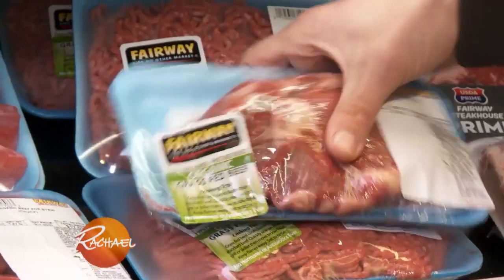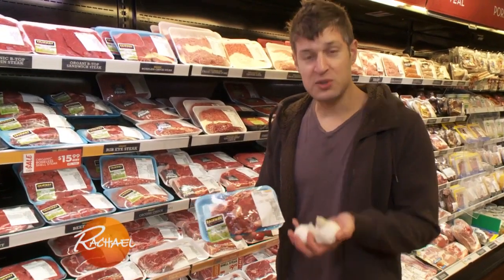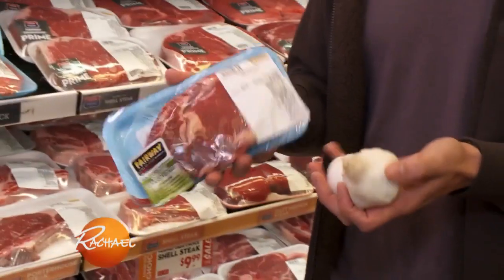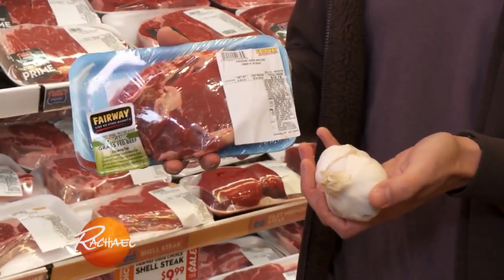When it comes to eating for optimal brain health, there are foods that you can combine for maximum impact. When it comes to meat, you want to use garlic in your preparation because garlic can help prevent certain potentially carcinogenic compounds from forming when you cook the beef.